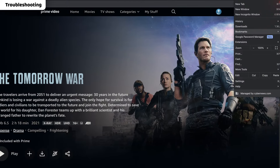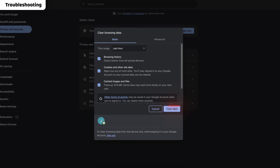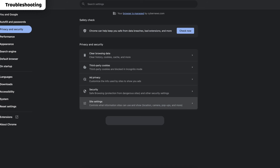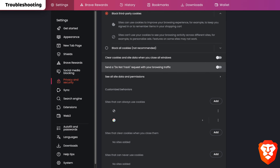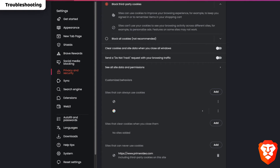Fortunately, it's easy to solve — just clear your cache and cookies. It's especially straightforward if you're using Google Chrome: just go to settings, locate your browsing data and get rid of it. You can even make sure Amazon Prime will never use your cookies. You can clear cache and cookies on other browsers as well, just with different steps.